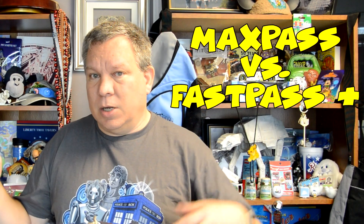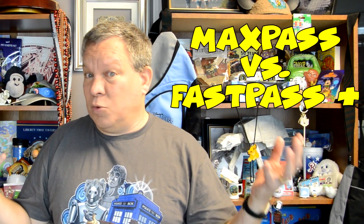The two Disney resorts in the United States both have different Fast Pass systems. Disneyland has Max Pass, while Disney World has Fast Pass Plus. So what's the differences? Which is better?